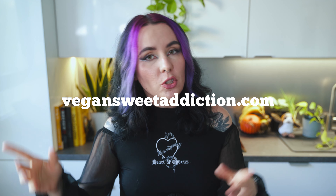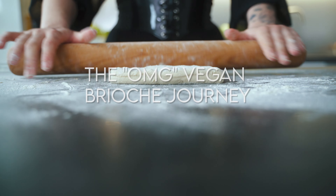We've got the classic, the chocolatey, and the aromatic — three delectable recipes that will elevate your pastry game. You can find the recipes linked in the description or on vegansweetaddiction.com. Search cinnamon roll, babka, or cardamom roll. If you enjoyed our video, consider liking it, commenting on it, and sharing it — it really does help us a lot. You can also subscribe and turn on the notification bell so you don't miss any upcoming videos.